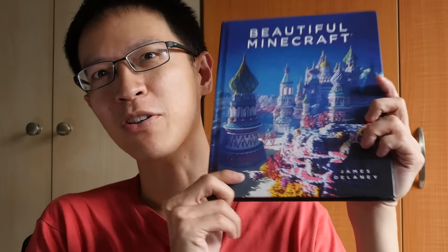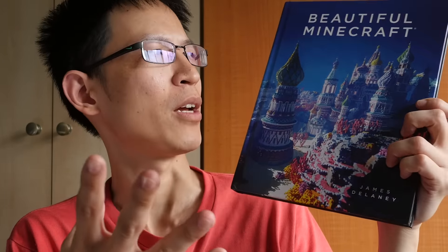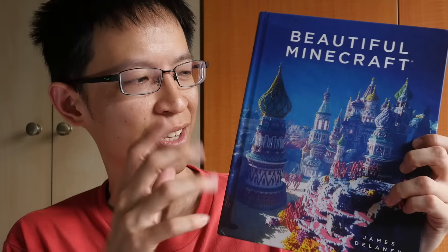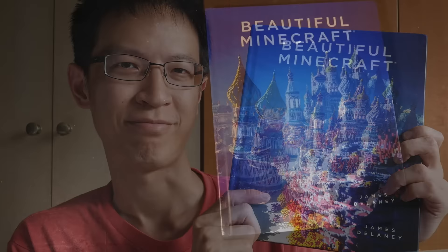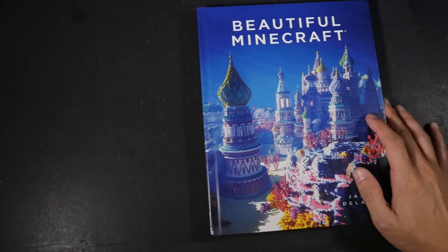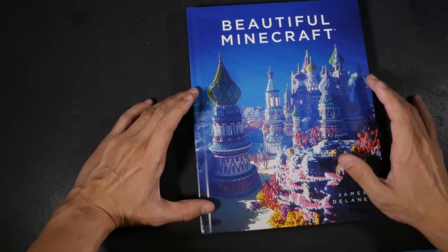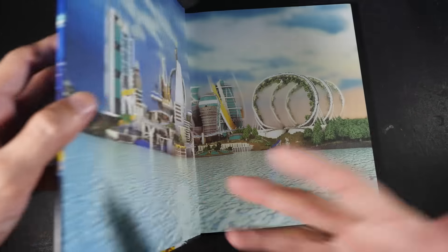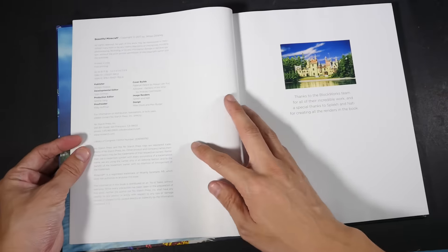Hi everyone, this is Teo from parkerblogs.com. The publisher No Starch Press recently sent me a copy of Beautiful Minecraft. Today I'm going to share some of the artworks featured inside — they are quite beautiful and impressive. Minecraft is a video game where people can use blocks to create and build things, and Beautiful Minecraft features some of the more beautiful creations found in the game.